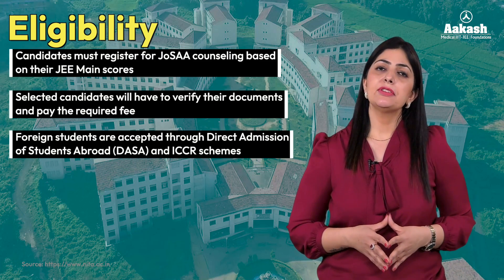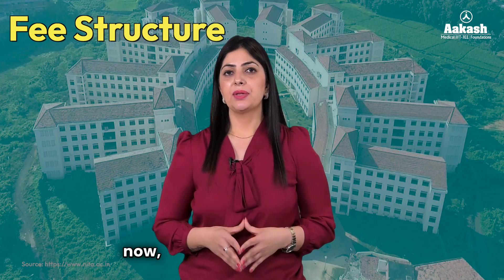For foreign students, registration is done through DASA and ICCR schemes.